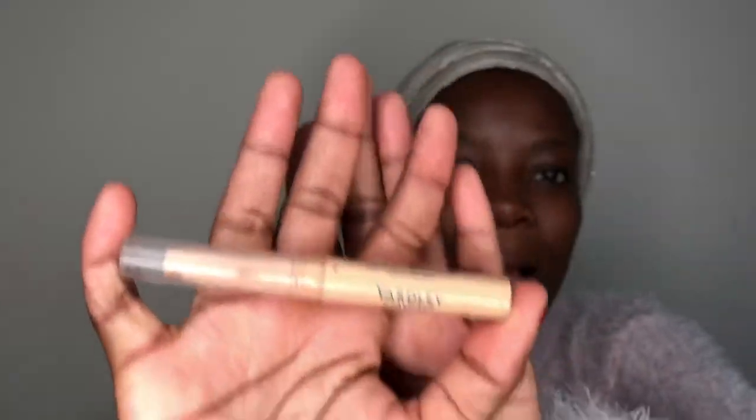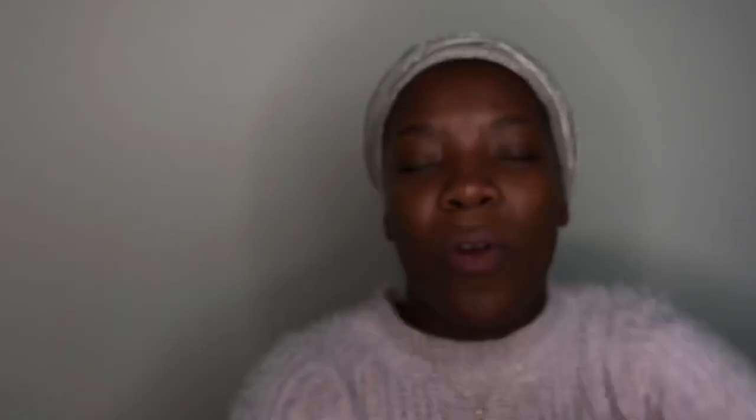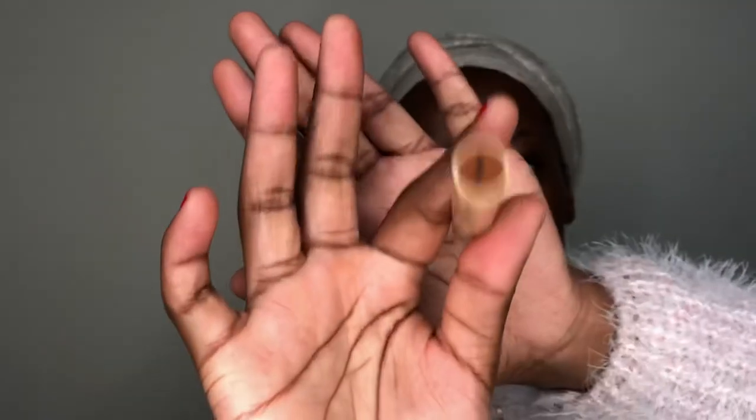I forgot to buy their concealer, but because I love them, I have their concealer — this one. I bought it a while back when I started with makeup; I've had it for a long time. It's in shade Dark O3. So we'll be using this.